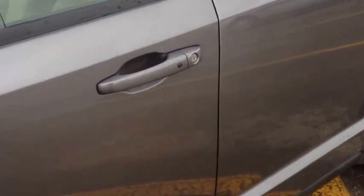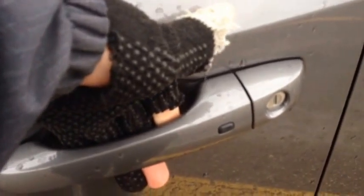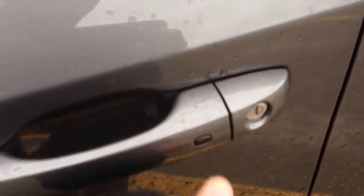We have the passive entry system, which is really neat. There's a sensor behind here, so if the key fob is on you, you can simply unlock the door by placing your hand like so, and lock the door by pushing the button.